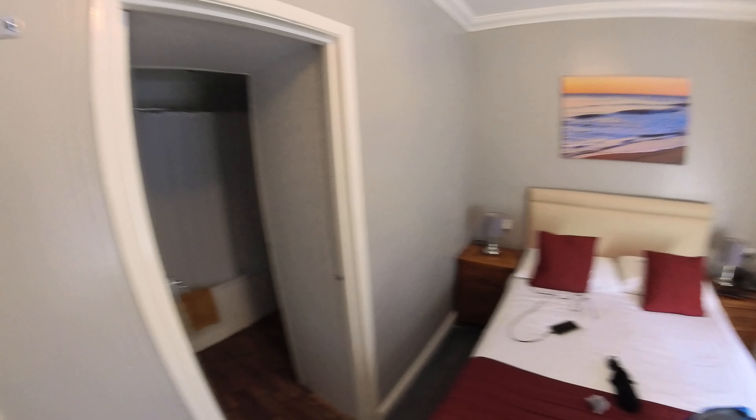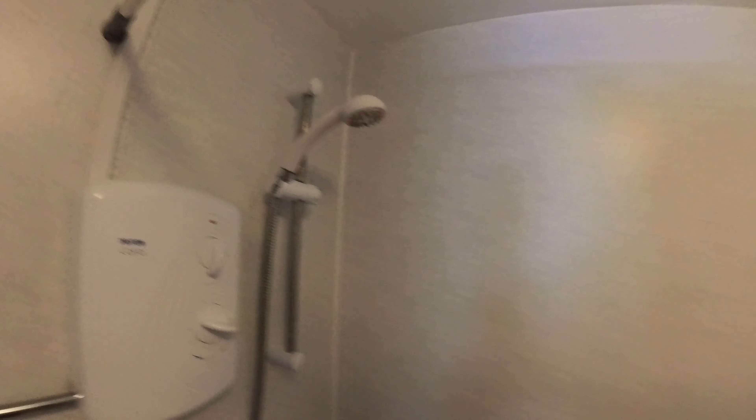And let's go into the bathroom. A bit dark here, so let's switch this on. Not bad, it will do. Sanitary disposal. A little shower head.